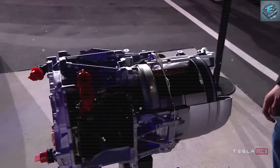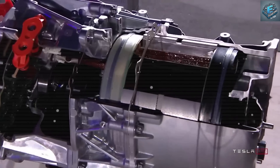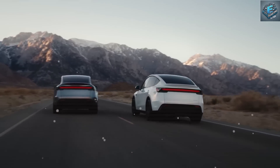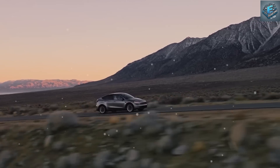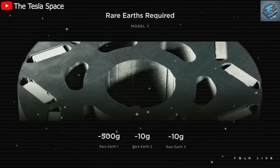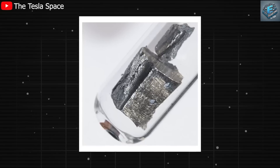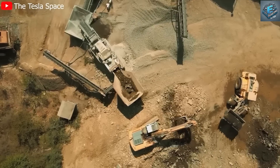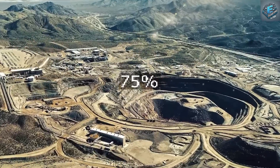Another exciting feature is Tesla's shift away from relying heavily on rare earth materials like neodymium, which are expensive and difficult to mine. By cutting the use of these materials by 75%, Tesla is not only making its motors more affordable but also helping the environment. Rare earth materials can harm the earth, so this change aligns with Tesla's mission to create a greener world. Driven by Elon Musk's vision of staying ahead of the competition, Tesla is setting a standard that other automakers will struggle to match.